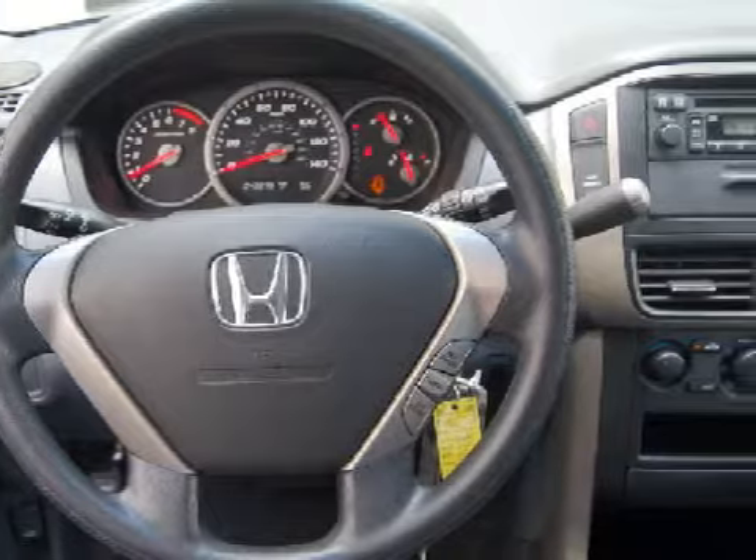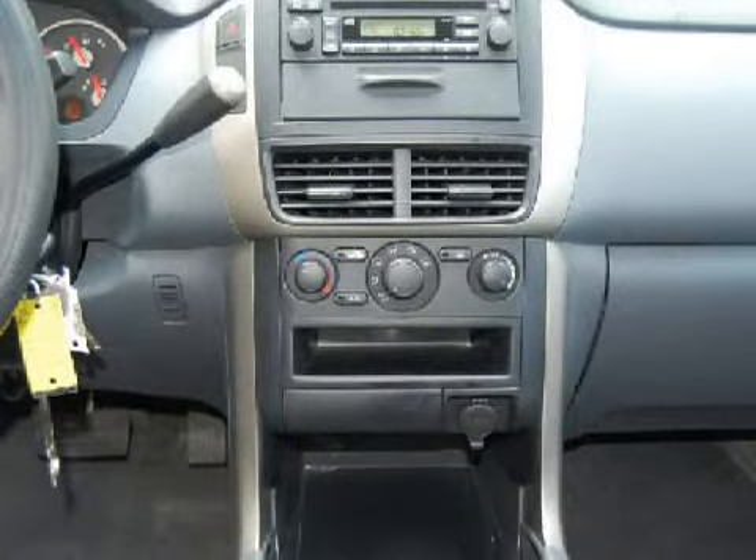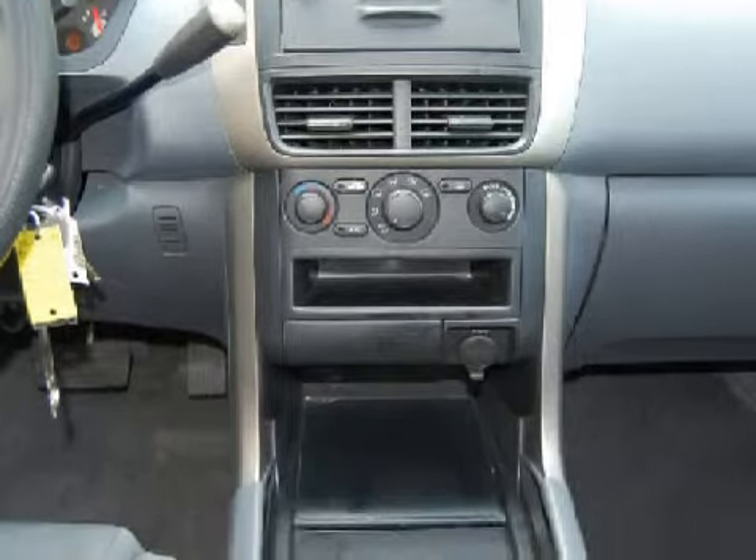Carfax estimates that this vehicle has had one owner, and for your comfort this SUV has cruise control and an air conditioner with rear outlets.